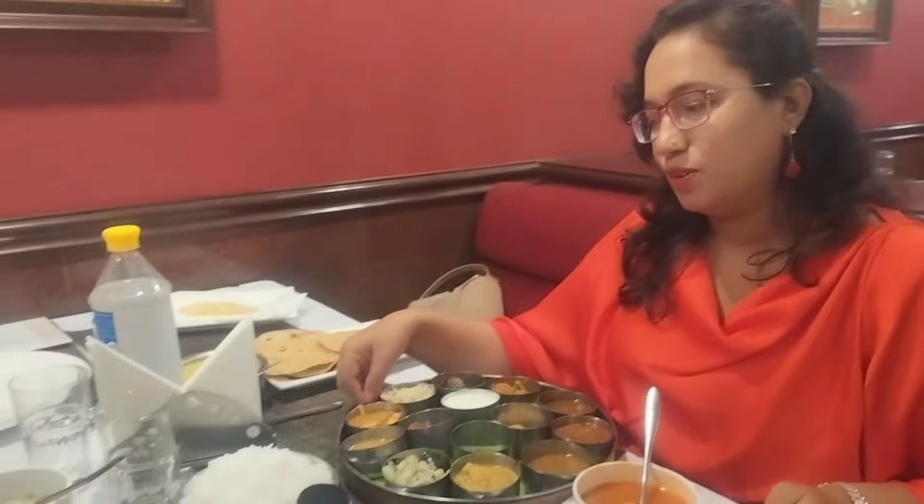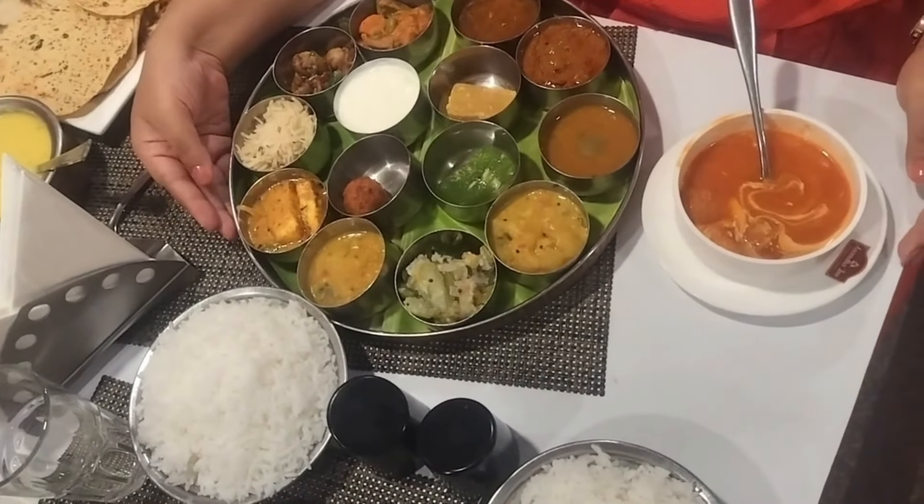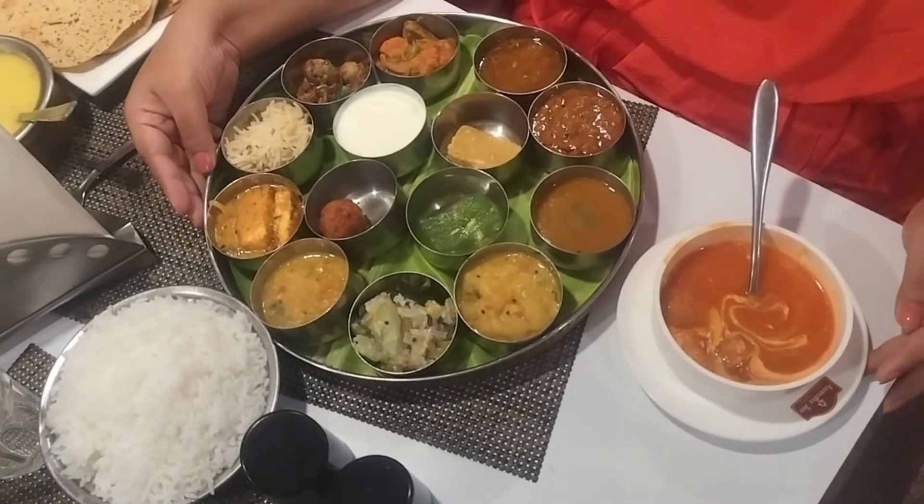So we are at Gokulam veg restaurant at Ananda Inn Convention. And look at the spread guys. This is the Gokulam special party. And this is what you get for your family. It's just massive and I can't wait to start my meal. Catch you later, bye.